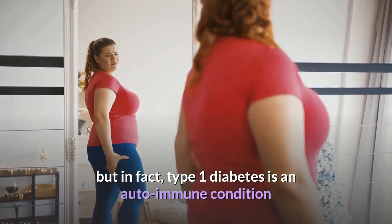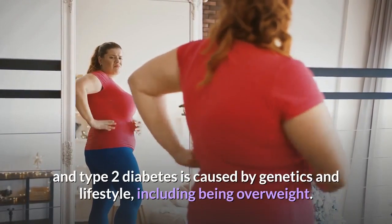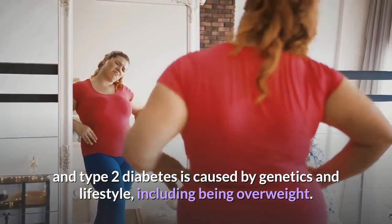But in fact, type 1 diabetes is an autoimmune condition and type 2 diabetes is caused by genetics and lifestyle, including being overweight.